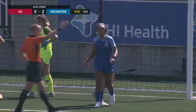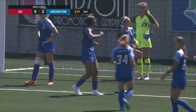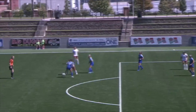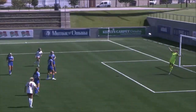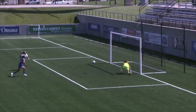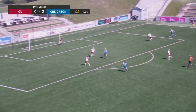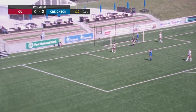Did Sullivan get a touch on that to touch it onto her crossbar? We'll have to see on the replay. I believe she did — I think she gets a fingertip to this to keep it from ending up in the back of the net. Ivana Rivas with a great strike. Sullivan did touch it onto the bar, and then Bosok alert to the danger.